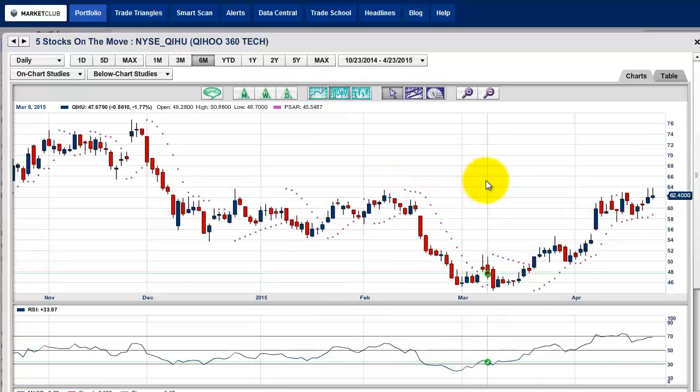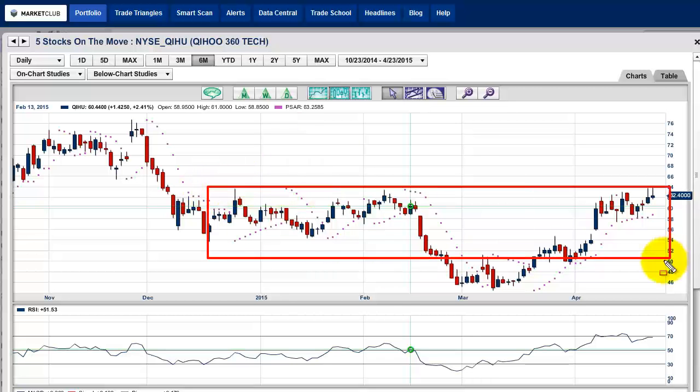Next stock is QIHU — it's 360 Tech. I'm going to trade this one a little bit differently. I want to share what I like about the stock and what I want to see happen. Here's what I consider to be the really strong barrier: $64. I want to see a close over $64. If we get a close over $64, I think the stock will really take off to the upside. I think we'd be looking at a move up to $82, much higher than we're even at right now. Maybe have a stop order to buy this stock on a close over $64.